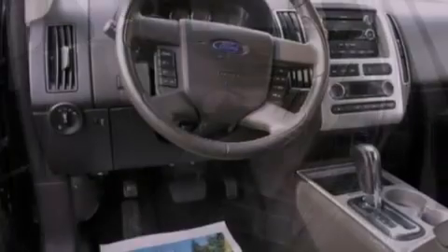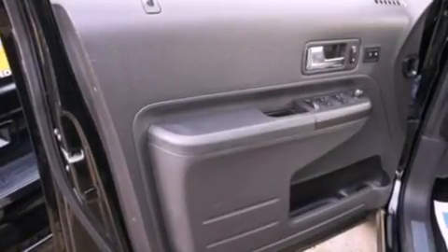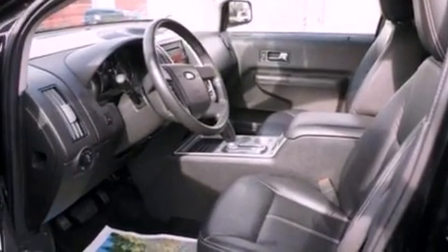The following features are also included: memory settings for the seat's positions so you can recall your favorite alignments with the push of one button, air conditioning, cruise control, leather seats, a rear spoiler, and privacy glass.